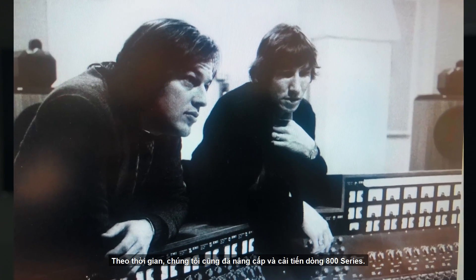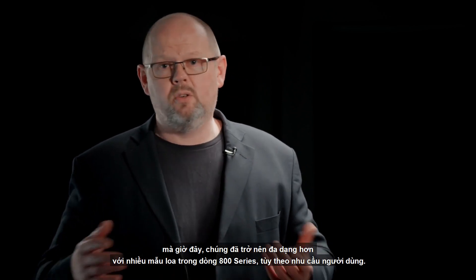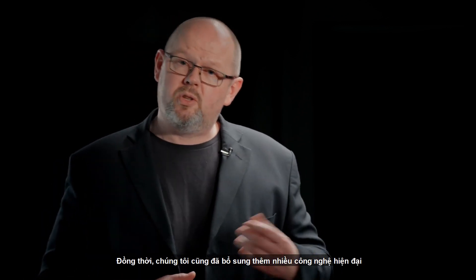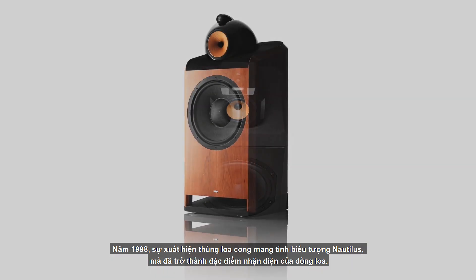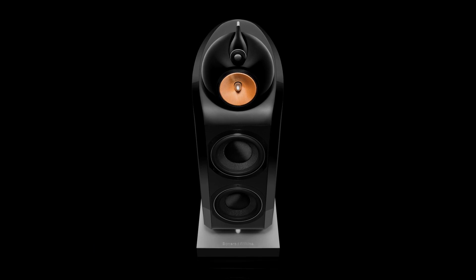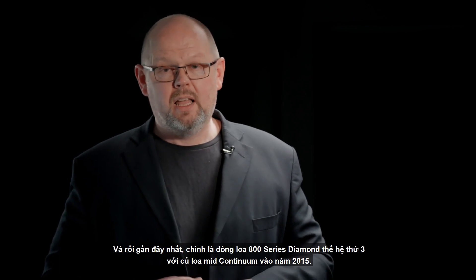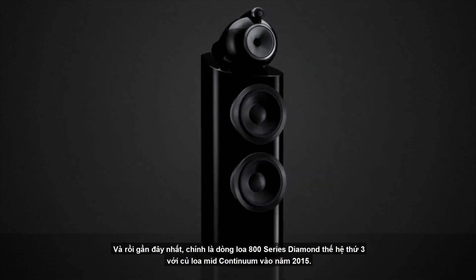We've evolved 800 Series over time. It's no longer just one model — there are now multiple variants within the lineup depending on your requirement, whether you have a large room or a smaller room. We've also added a whole series of advanced new technologies. In 1987, the addition of matrix cabinets. In 1998, the curved and iconic Nautilus cabinets, which have since become a hallmark of the range. In 2005, the addition of diamond tweeter dome technology — with its advanced high-frequency performance so important to the range, we incorporated it into the model name, becoming 800 Series Diamond. And most recently in 2015, the latest third generation of 800 Series Diamond with continuum mid-range cones.